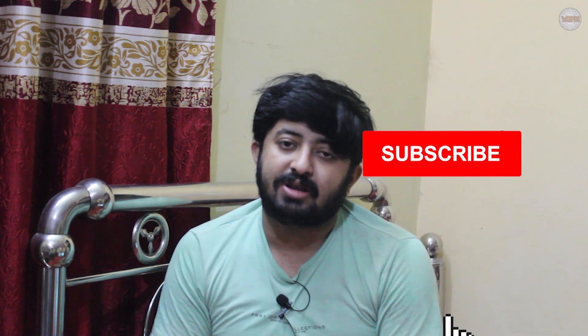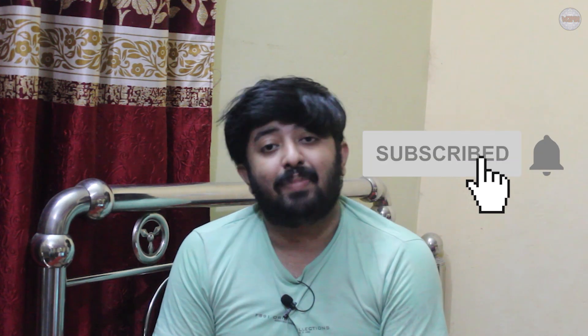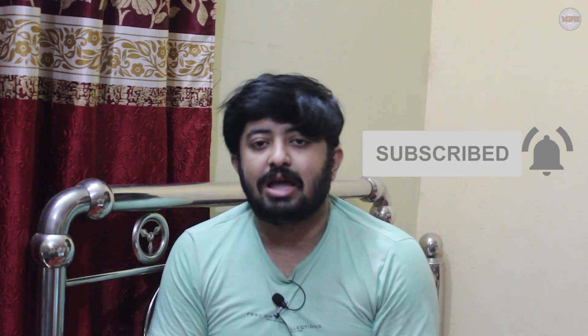If you liked this video please give a thumbs up, don't forget to subscribe, hit the bell icon and press all for notifications on all upcoming videos. Thank you for watching, see you in the next video.